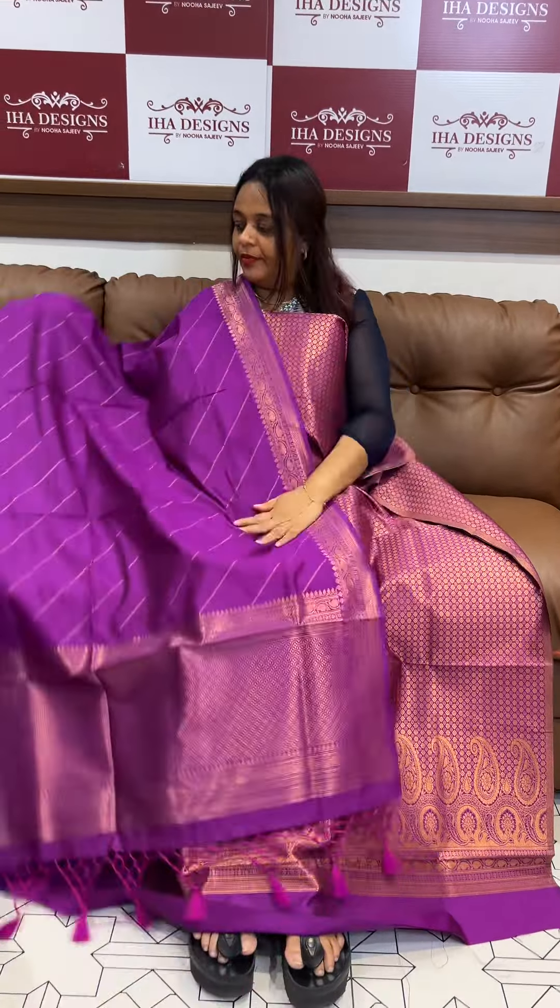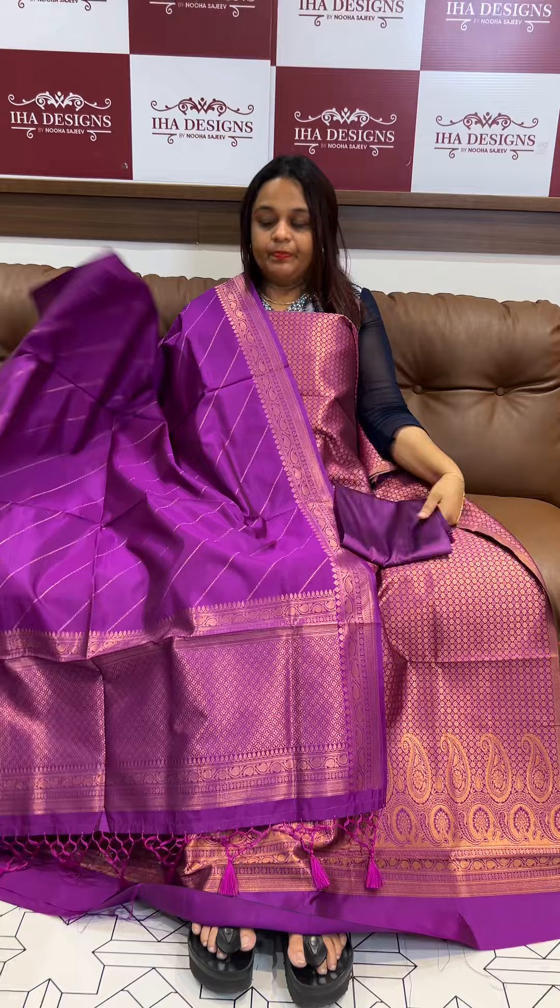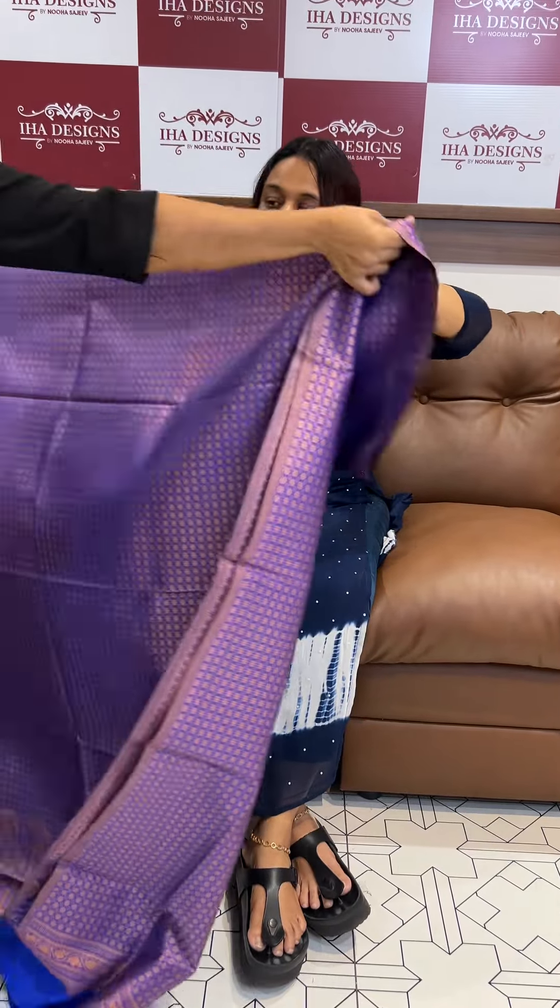Diagonal beads with same color silk cotton pants, add to the very electric blue. Beautiful electric blue tone.